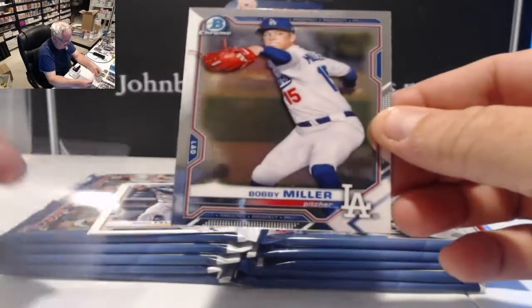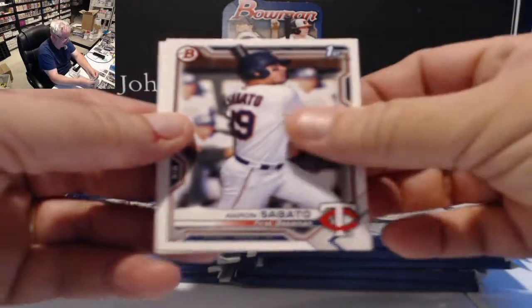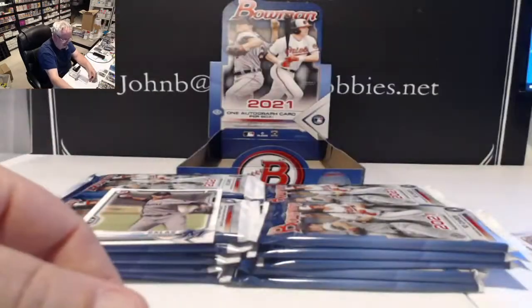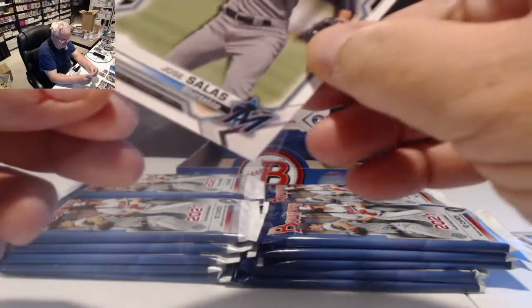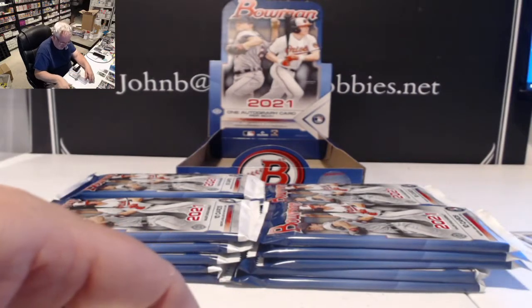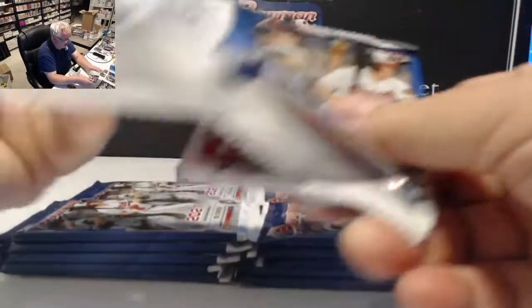First chrome card in the pack is Jonathan India. We also have Feliciano and Aaron Sabato — that's a big card, one of the kids we're looking for. Jose Salas, shortstop for the Miami Marlins, first card — very nice. We'll keep all the first cards aside. Pack number four was a pretty good one; Salas is one of the guys we're looking for.